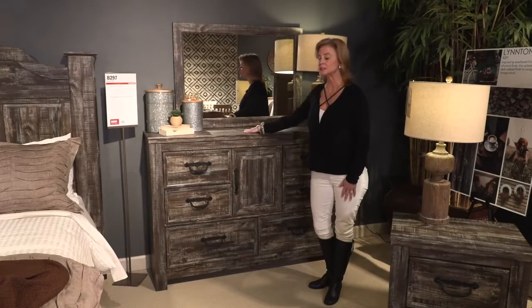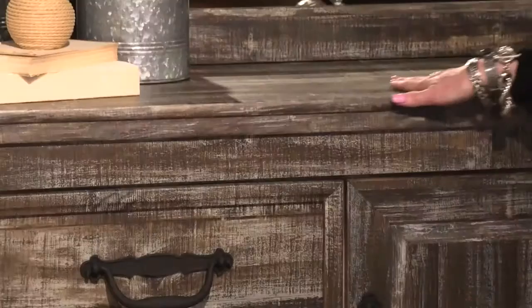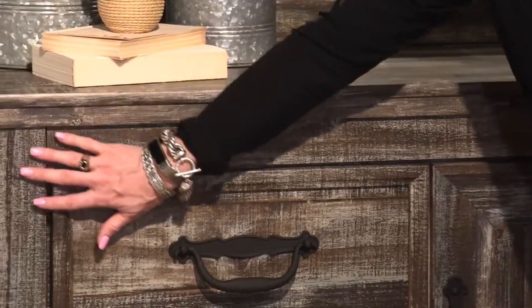The dresser in the B297 Linden Group features a weathered finish of rustic brown replicated pine grain with replicated worn-through paint in an authentic touch.